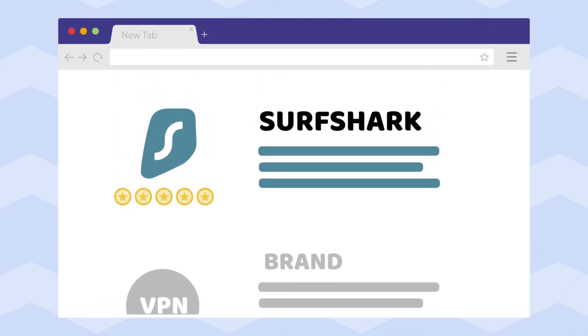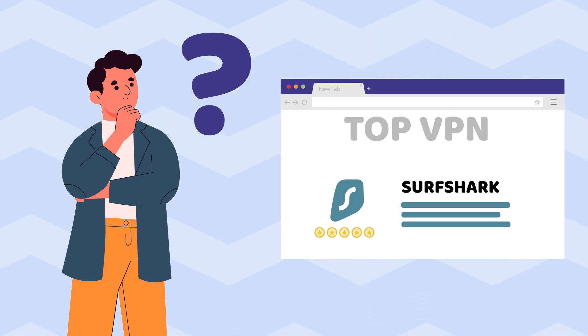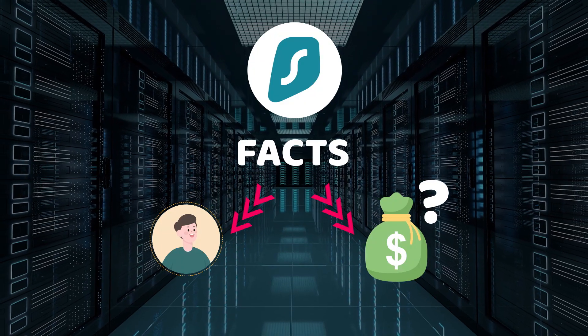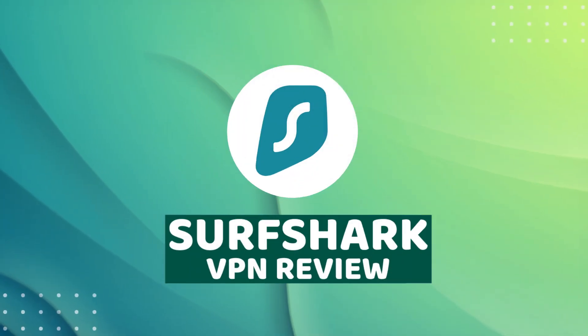Despite the fact that Surfshark is one of the leading VPNs right now, you might not understand why exactly. I'm going to go through the main facts about Surfshark VPN that you likely haven't heard before, discuss how they affect users, and whether it's enough to go for this VPN. Welcome to the Surfshark VPN review.